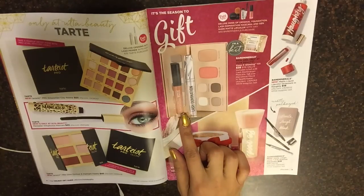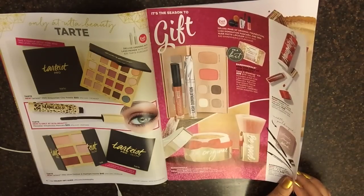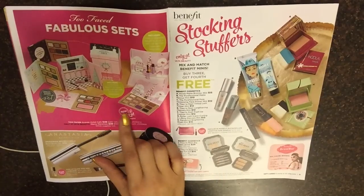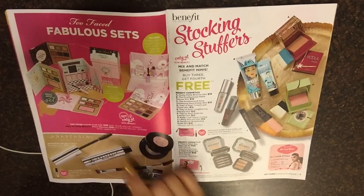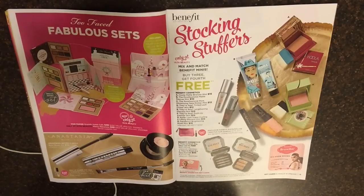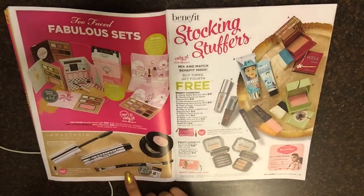This is Bare Minerals, new and only at Ulta Beauty — Keeping It Glowing Kit. Look at these, isn't this so cute packaging? Too Faced, $49 Total Face Grande Hotel Cafe, Merry Macaroons. So cute. And here we have some Anastasia Beverly Hills Bold Brow Kit.